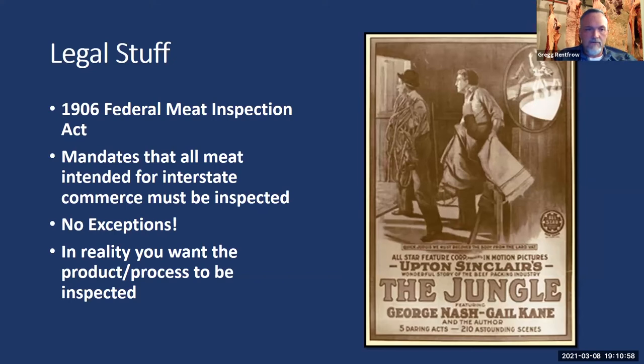The Federal Meat Inspection Act mandated a federal meat inspector be present in every plant processing meat intended for interstate commerce — the government's way of saying inspected before sold. There are no exceptions. I cannot tell you how many people say, 'I'm only doing two or three animals a year, so I don't need to be inspected.' No — you have to be inspected. And in reality, you're going to want this product to be inspected, because if somebody eats your product and gets sick, the first question will be: was it inspected?